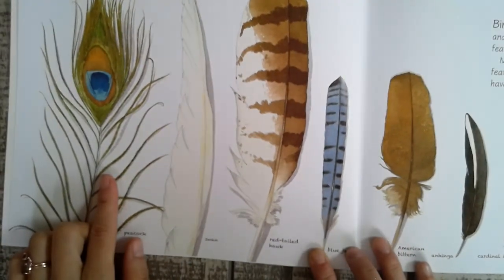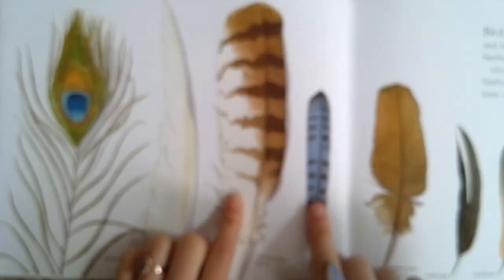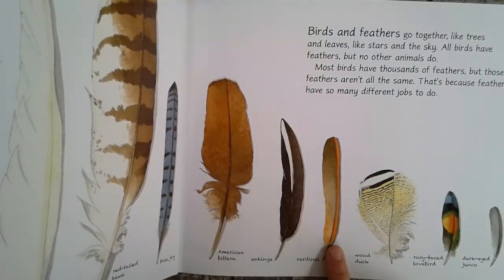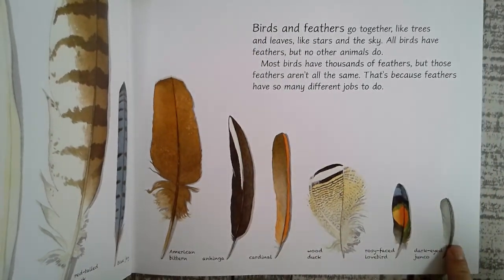Peacock, Swan, Red-tailed Hawk, Blue Jay, American Bittern, Anhinga, Cardinal, Wood Duck, Rosy-Faced Lovebird, Dark-Eyed Junco.